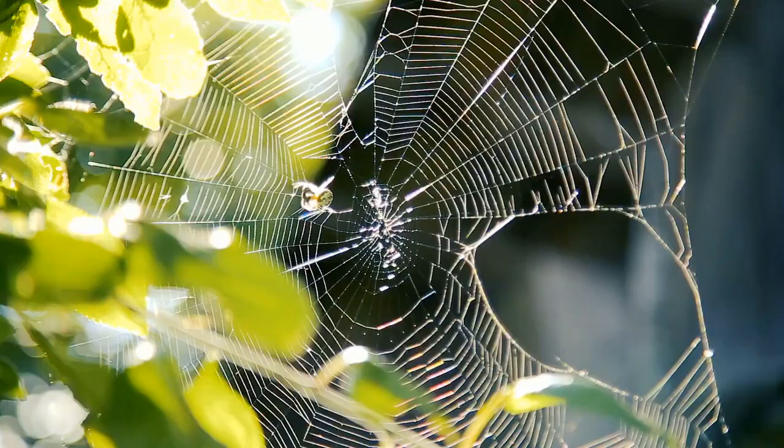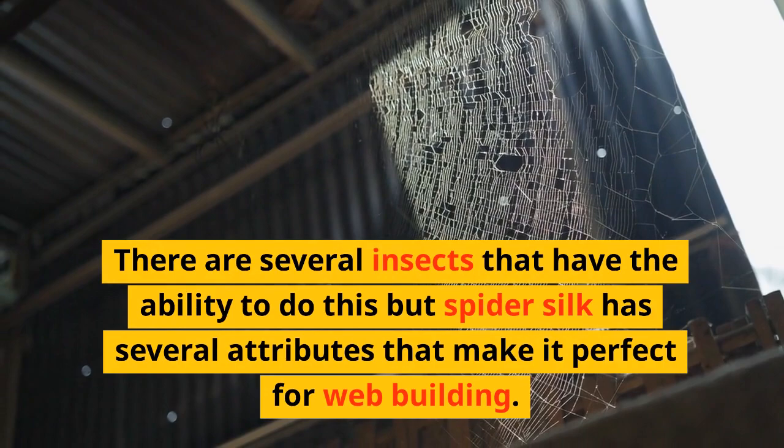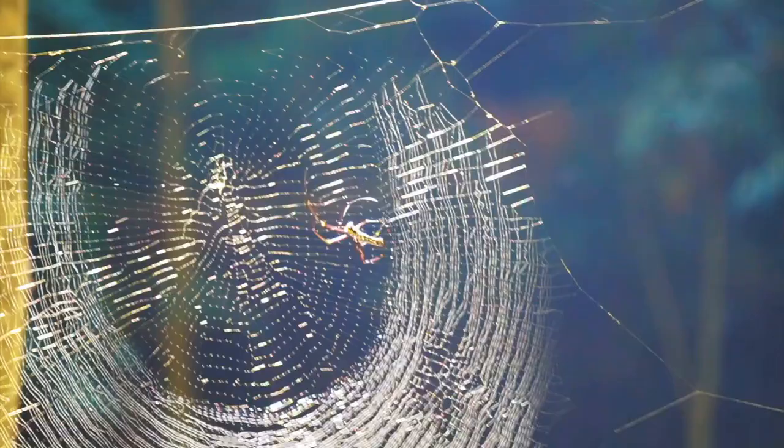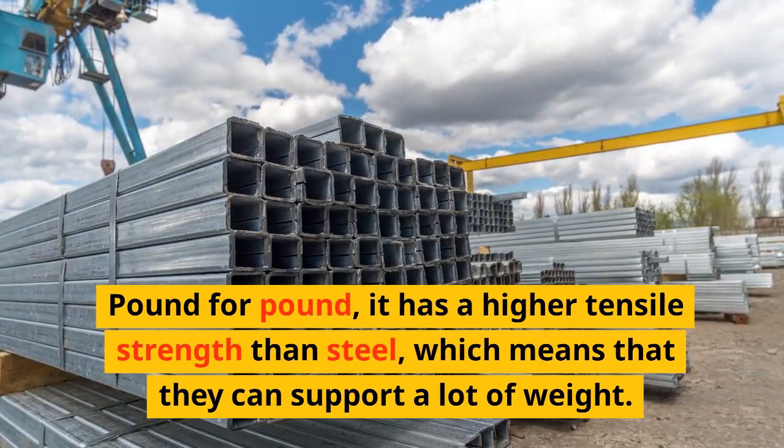Spiders are able to produce silk from their bodies. There are several insects that have the ability to do this, but spider silk has several attributes that make it perfect for web building. It is extremely strong — pound for pound, it has a higher tensile strength than steel, which means it can support a lot of weight.